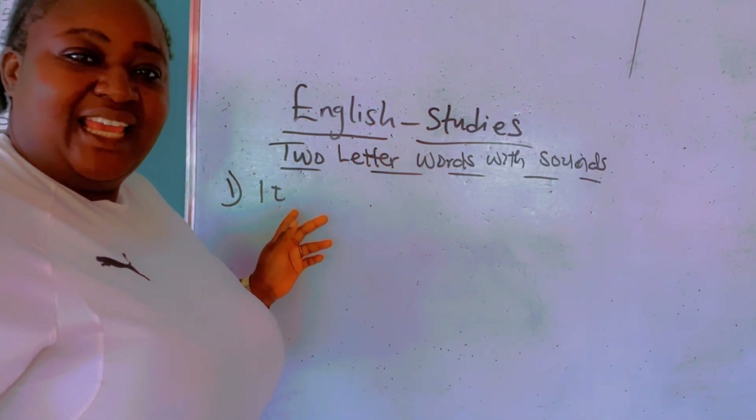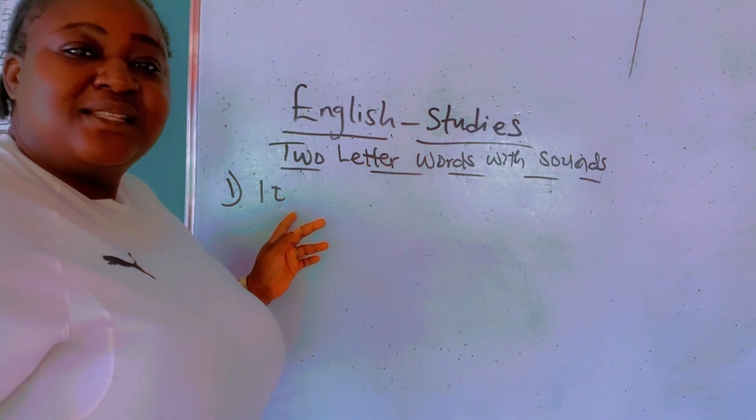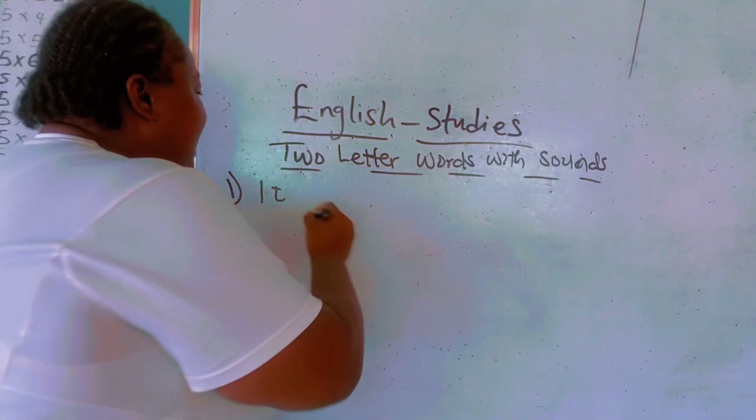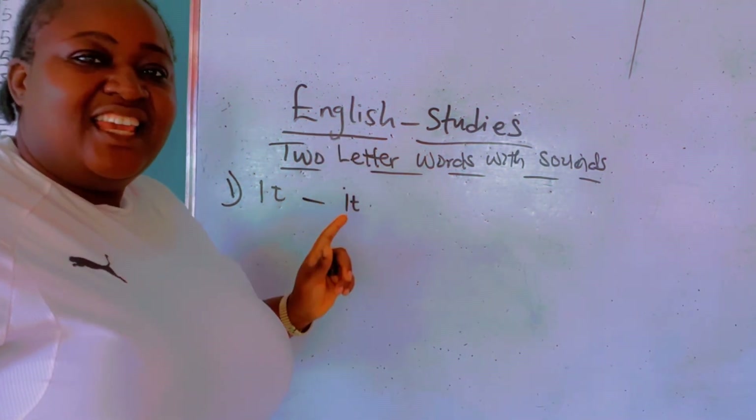I. I sounds — I. And T sounds — T. It is: it. It. It.